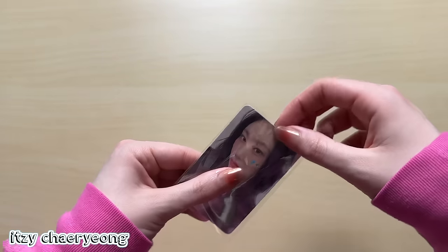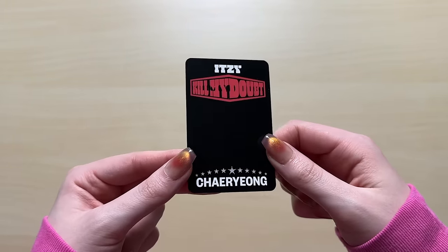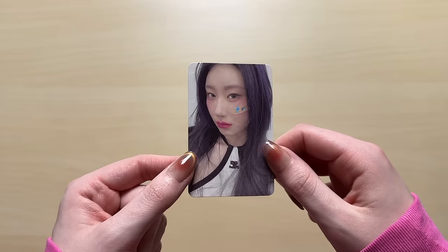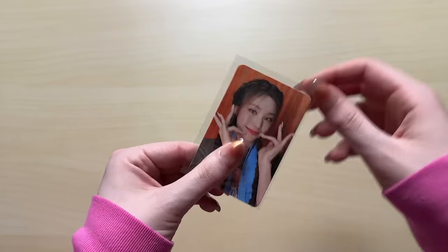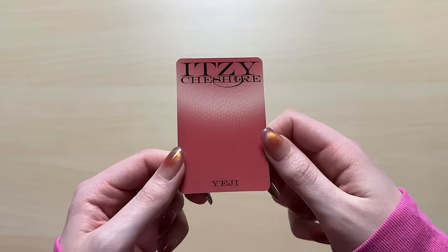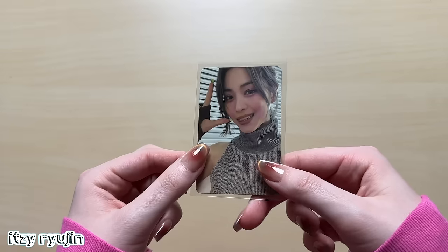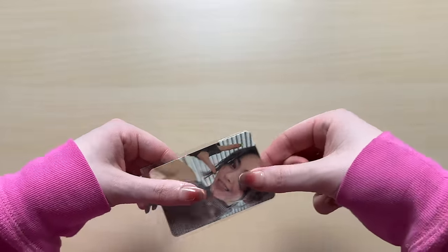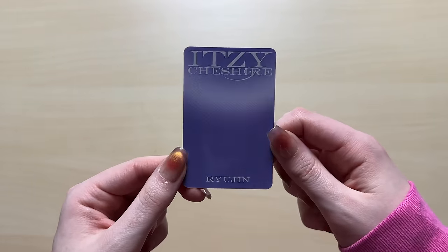Moving on to girl groups, I have ITZY. This one is a Chaeryeong photocard from Kill My Doubt. I was really trying hard to somewhat complete this collection before my photocard collection video. I really love these band-aid cards - the theme of ITZY cards I'm obsessed with. I tried so hard to get the remaining Cheshire photocards because it's been too damn long. This one is a Yeji photocard - I believe that's one of the limited edition cards. Next card is a Yejin card, also from Cheshire.